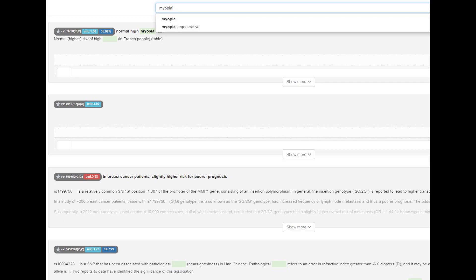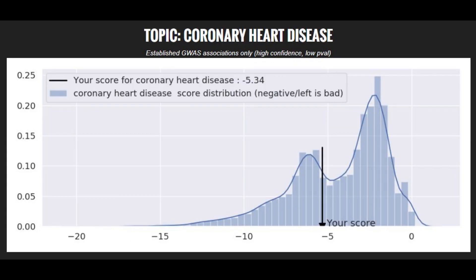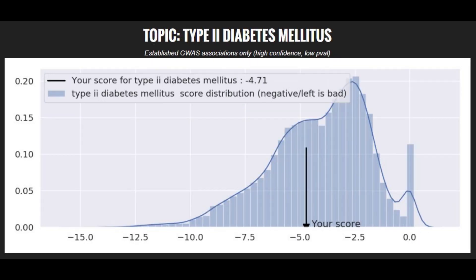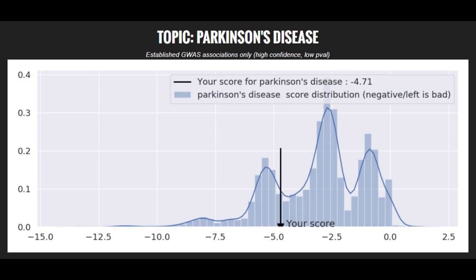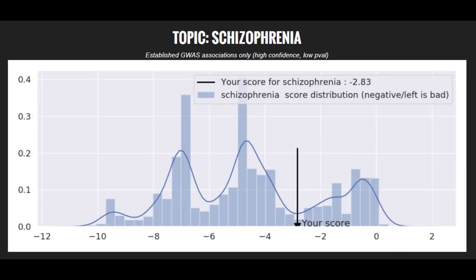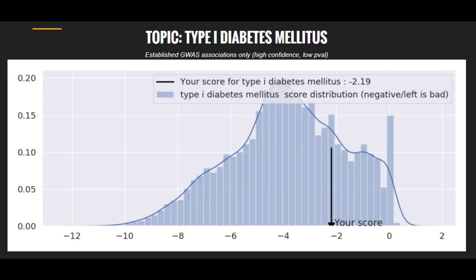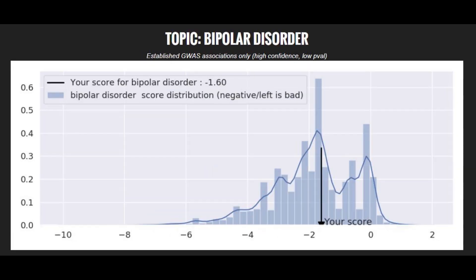Once again, kind of surprising — most modern Europeans do have this mutation. When it comes to polygenic traits, she's got a high risk score for Crohn's disease, a high risk score for coronary heart disease, an above average risk score for type 2 diabetes, a high risk score for Parkinson's disease, a high risk score for brain aneurysm, an average risk score for schizophrenia, a very high risk score for stroke, a below average risk score for type 1 diabetes, and an average risk score for bipolar disorder.